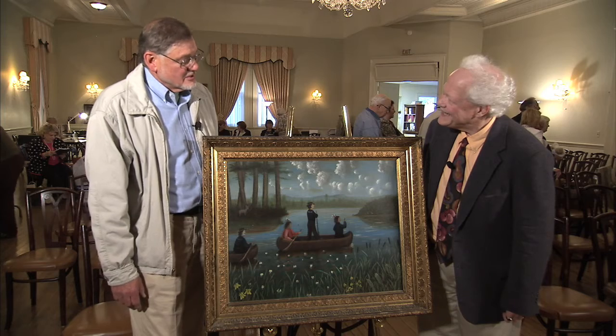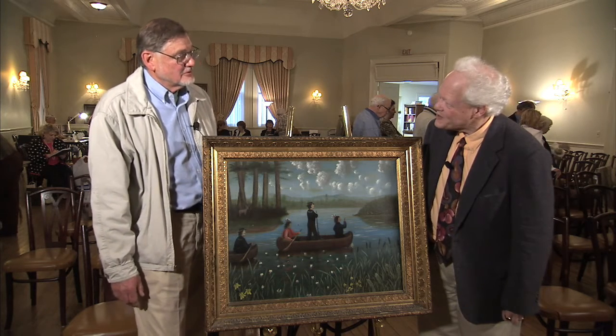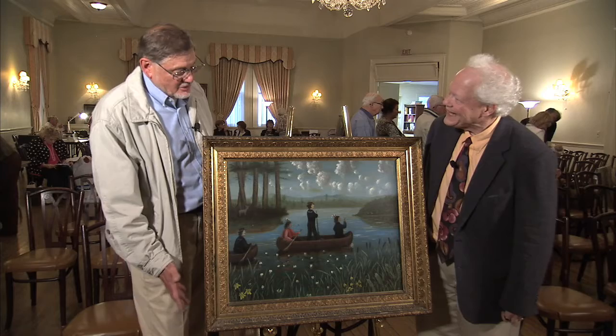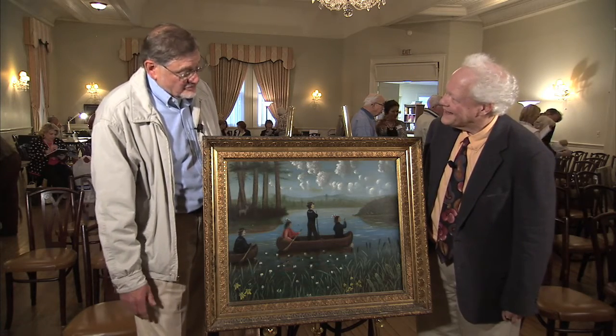Did you get a sense of the value? He gave us a sense of value between $4,000 and $5,000. Was that a surprise? Yes, in a way, yes. But it's not about the value — I was just kind of interested more in a little bit about the picture, not interested in selling.